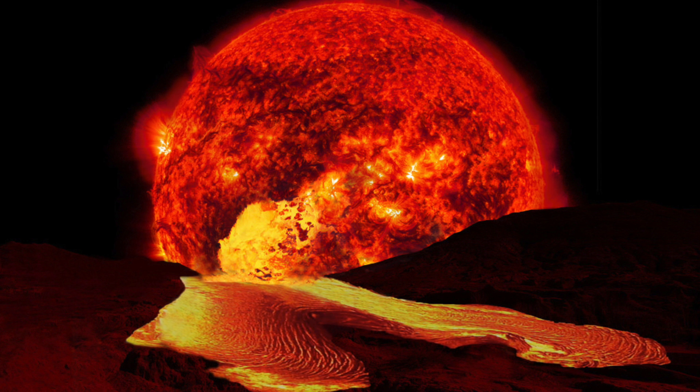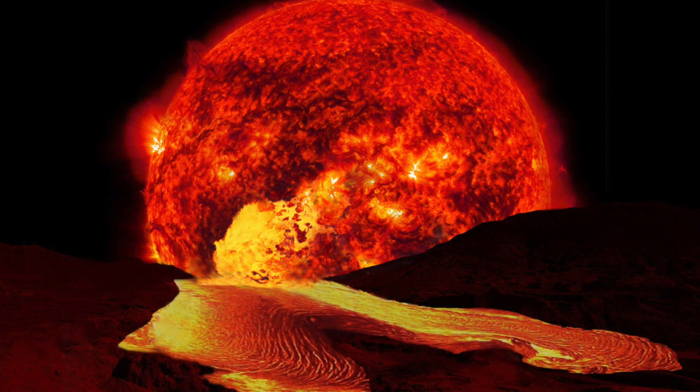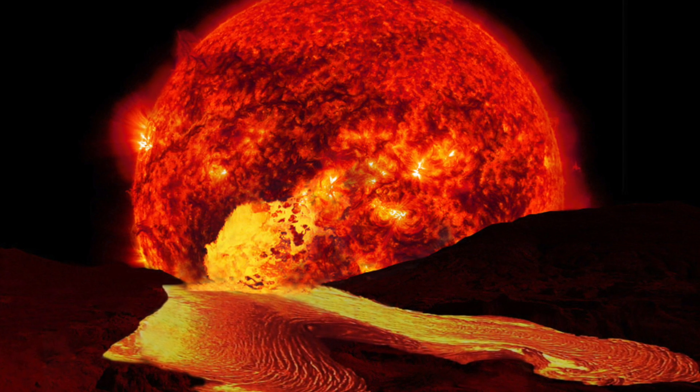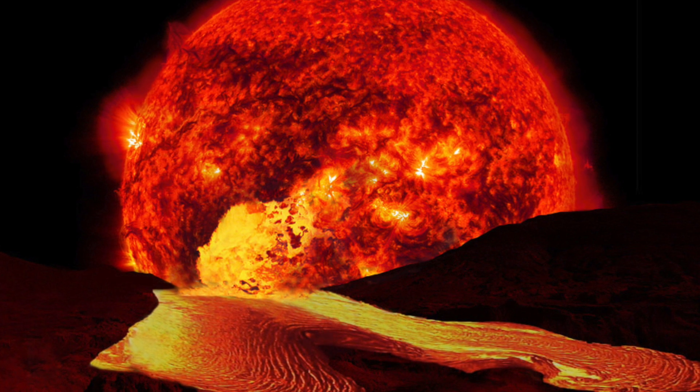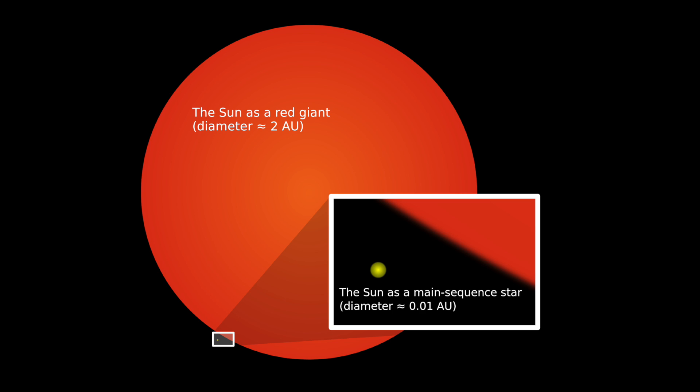When the hydrogen runs out, the star swells. This is because heavy elements like iron have been formed by the fusion of helium. There is no more hydrogen to do fusion, so the helium that you have now has to be fused together and this will create heavier elements such as iron.